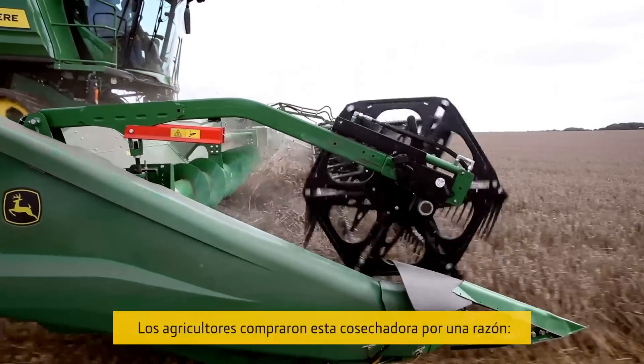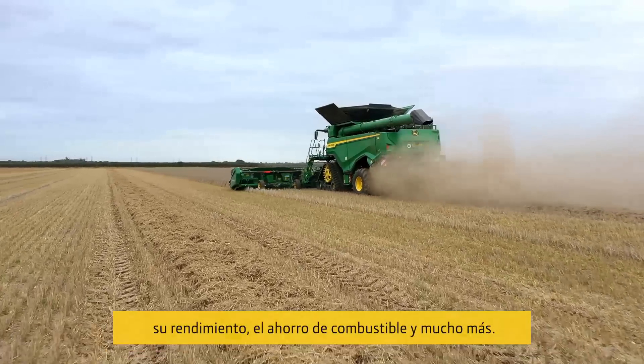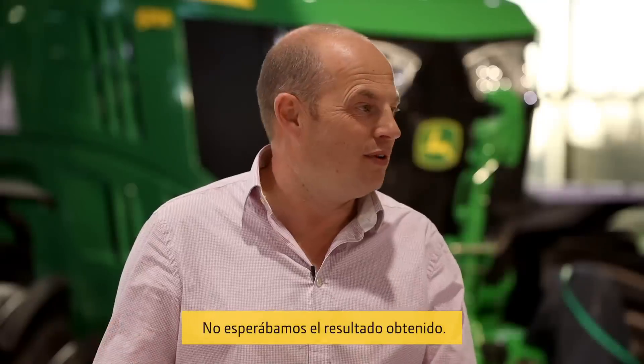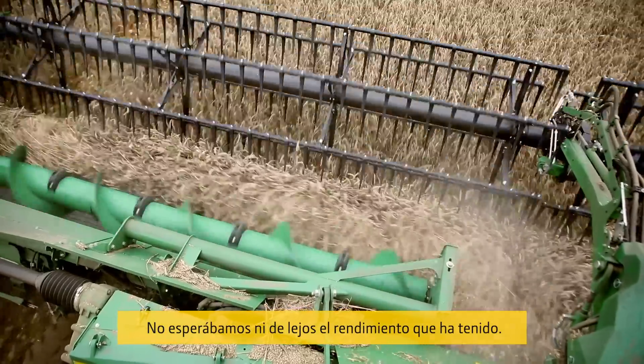There's a reason that the farmers bought this combine: it's performance, it's fuel saving, and more. We didn't expect the output that we've got. We didn't expect it to perform anywhere near to the performance that it has done.